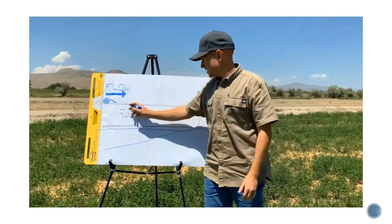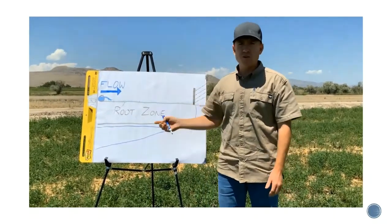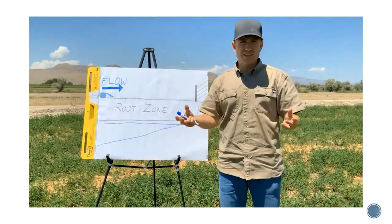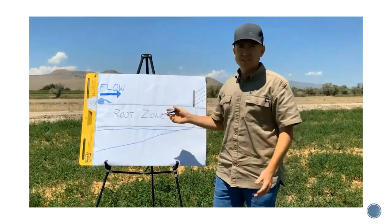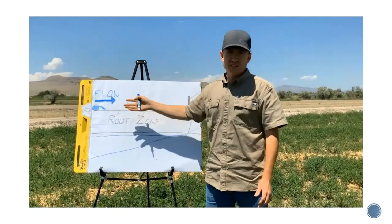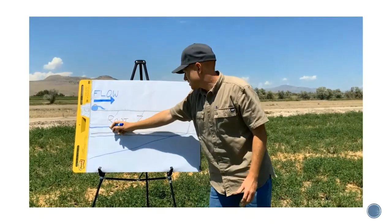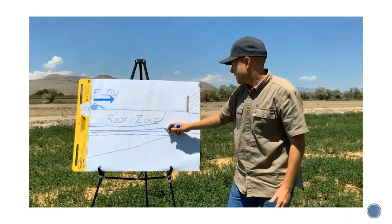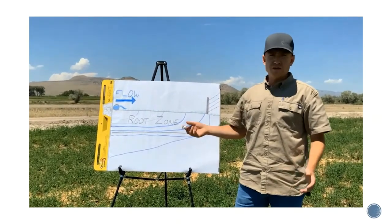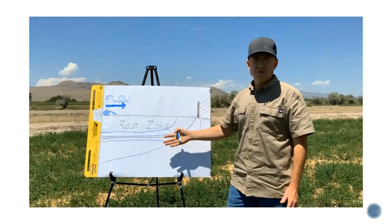Surge irrigation is typically set up in quarters down the field. The first surge covers out to about the first quarter and then the water is cut off, allowing it to infiltrate. As the surface begins to dry, it has a sealing effect, which is important for each subsequent surge. When you send the second surge to the halfway point, most of the water flows easily across the sealed first quarter and ends up in that second quarter where you want it. The same goes for the third and fourth surges. If additional depth is desired, you can run soaking surges afterward, which push water deeper into the soil moisture profile.